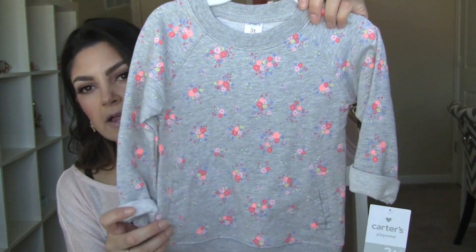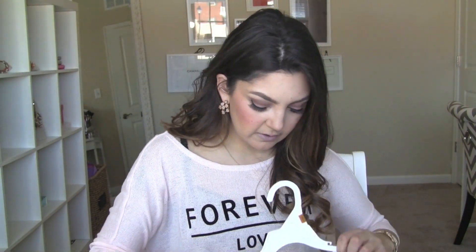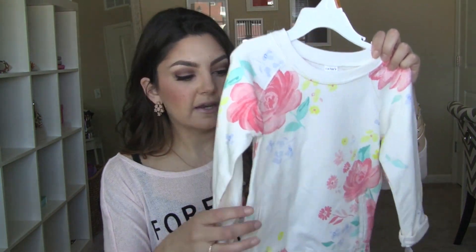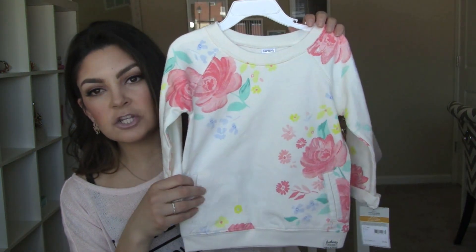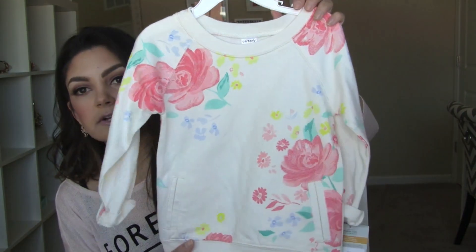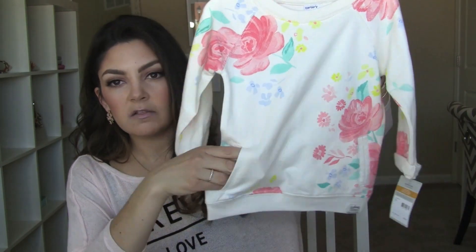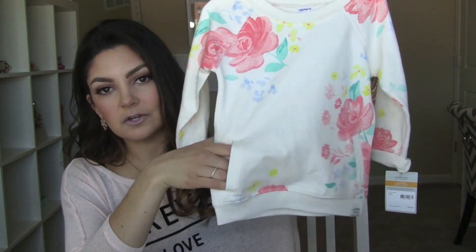I also got this gray one with fun little colorful flowers all over it, and my very favorite one - as soon as I saw this in an email, I knew I had to have it for her. It's like a beigey cream color with beautiful pastel flowers. I love it so much, so cute. All of them have really cute front pockets.